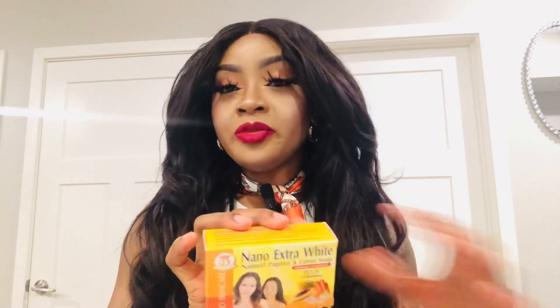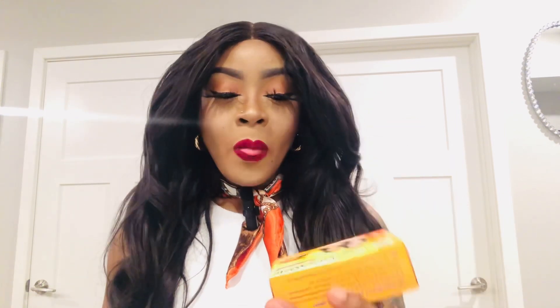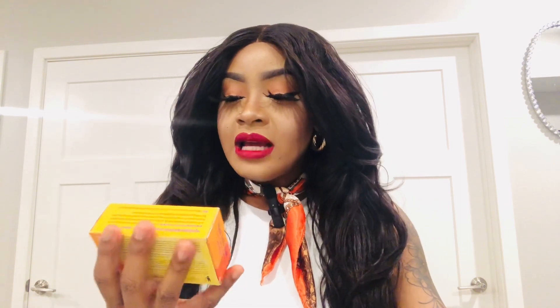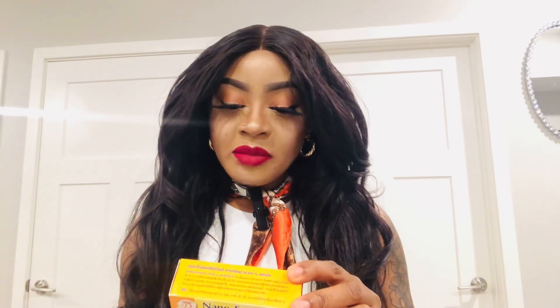The third soap is more on the expensive side but still on a budget — I got it for about twelve dollars. That would be Nano Extra White soap. If you've been with me on this channel, you know Nano Extra White has been one of the soaps I always use in my soap mixtures because it is just so effective. It's lightening, it's brightening, it has carrots, vitamin A, vitamin C, and papaya — all of my favorite things.